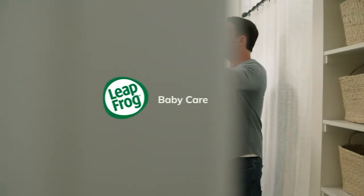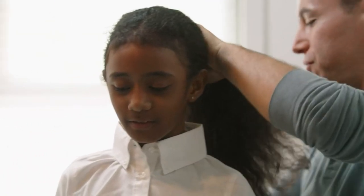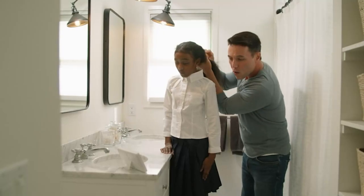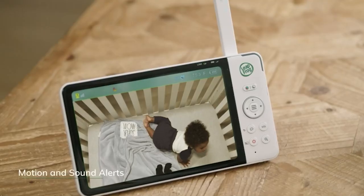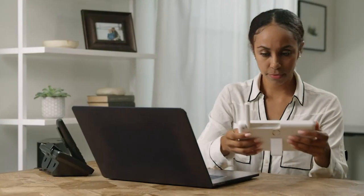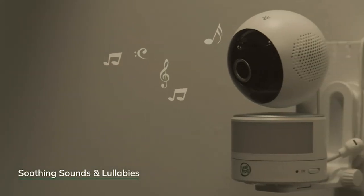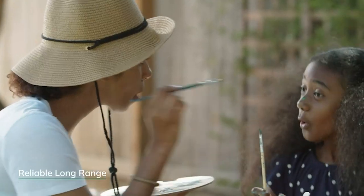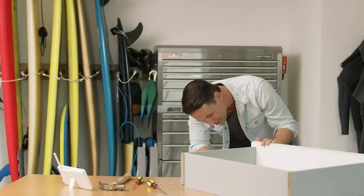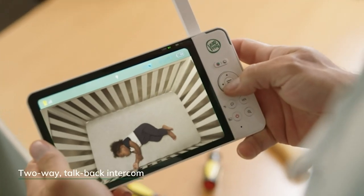Number 4: Leapfrog LF920HD Color Night Vision Video Monitor. As a new parent, John was determined to find the perfect baby monitor to ensure the safety and well-being of his child. After extensive research, he invested in the Leapfrog video monitor, and it surpassed all his expectations. The standout feature is its 7-inch HD display, which offers crystal-clear visuals of the baby's room, allowing John to see every detail from facial expressions to sleep patterns, with real-time video streaming providing reassurance especially at night.